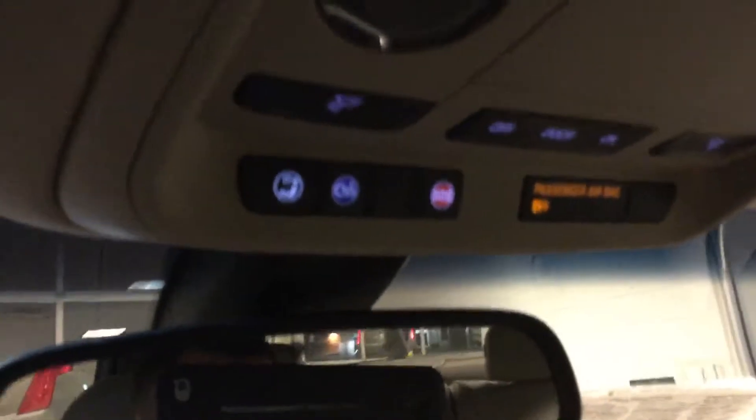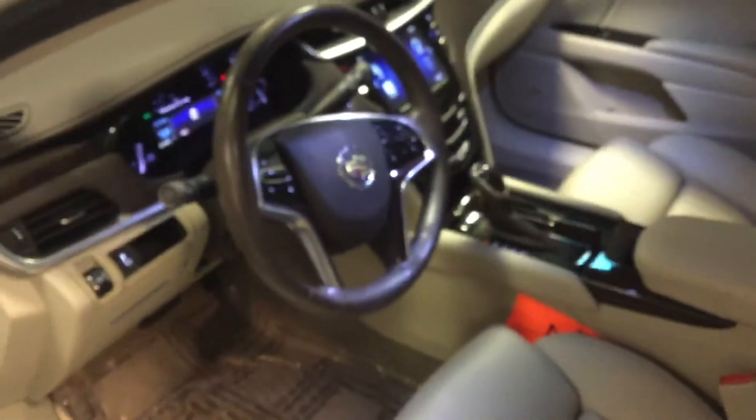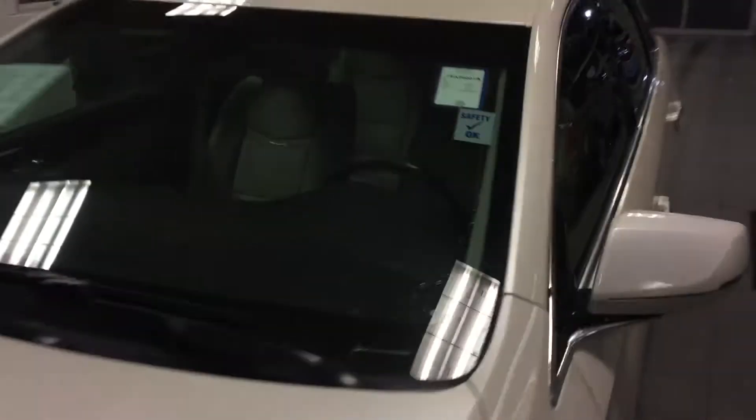We do give you OnStar for three months for free — nice subscription. Plenty of space in the glove box. Now we do work with over 25 different lenders. We'd like to help get you in, find the right lender for you, and make you a Boucher Cadillac family member. Come in and take advantage of our inventory reduction sale going on as well.